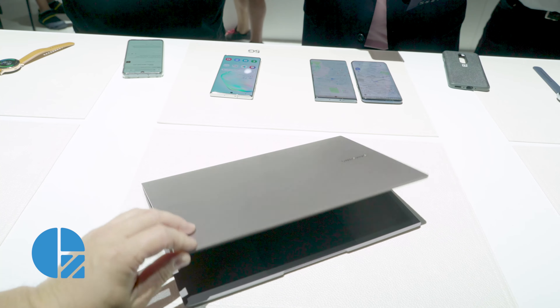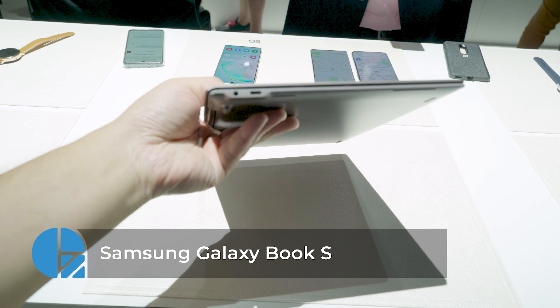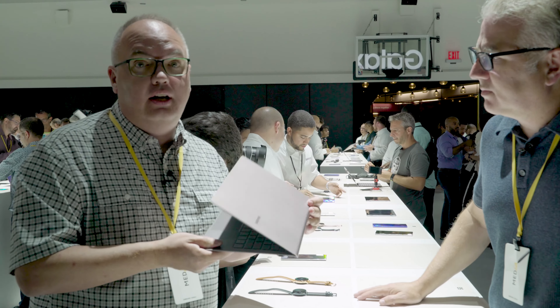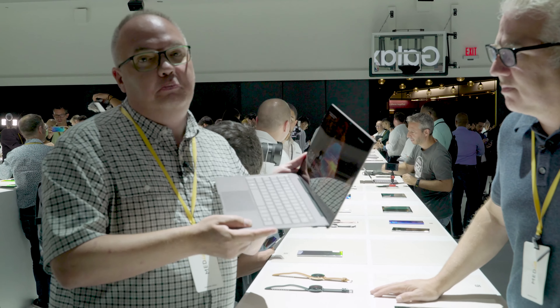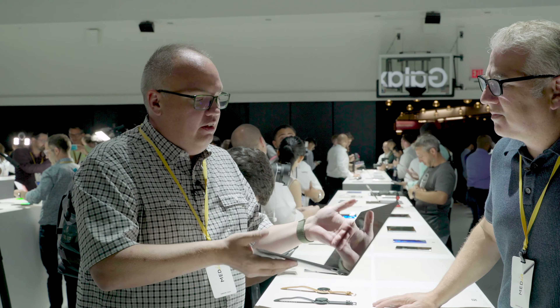This one here is a Windows 10 laptop — ultra-thin, ultra-lightweight, just under two pounds. It actually has LTE as well, so you can get a data plan and be on the go completely autonomous. And it has 21 hours of video playback, which is huge for something that weighs almost nothing.